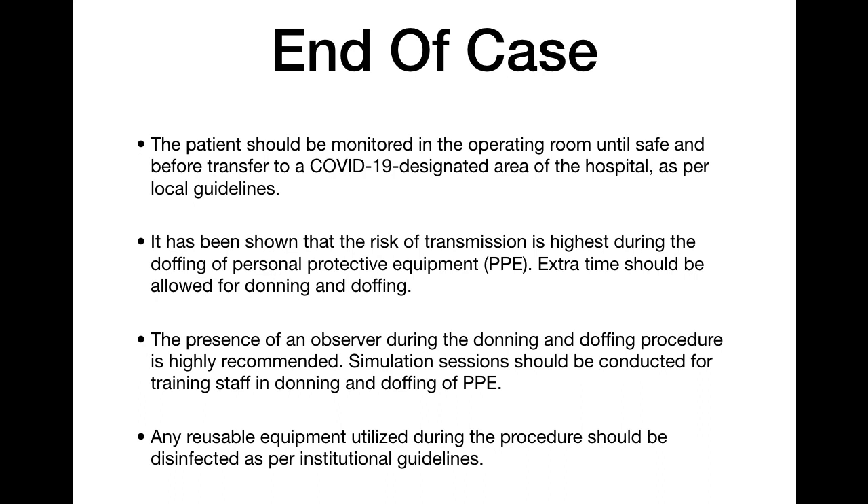The risk of COVID transmission is highest during donning and doffing of PPE. Extra time should be allowed when wearing and removing PPE. The presence of an observer is recommended during the doffing process. Simulation sessions should be conducted to train staff in proper PPE donning and doffing. Any reusable equipment used during the procedure should be disinfected as per institutional guidelines before reuse.